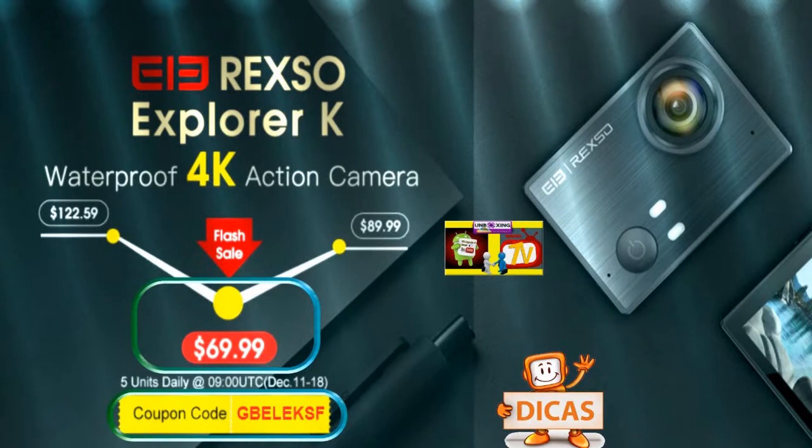Veja bem, está rolando um desconto para você que quer adquirir essa câmera 4K à prova d'água, essa Action Cam, a Hexon Explorer K. O desconto é esse que eu estou mostrando aqui para você. O preço normal dessa câmera é US$122,59.